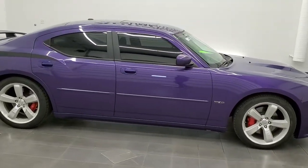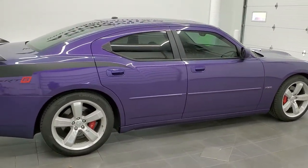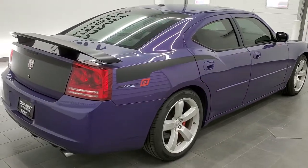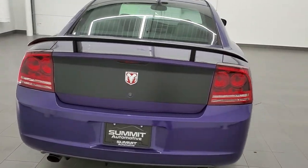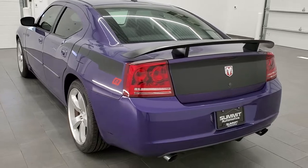This 2007 Dodge Charger SRT8 in Plum Crazy Purple is stock number 11486Z. We are here at Summit Automotive in Fond du Lac, Wisconsin, your new and used sports car and Dodge Charger headquarters.